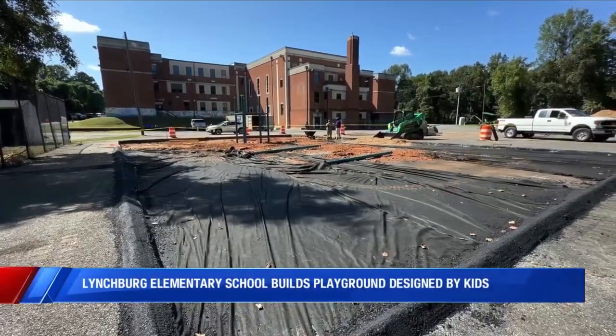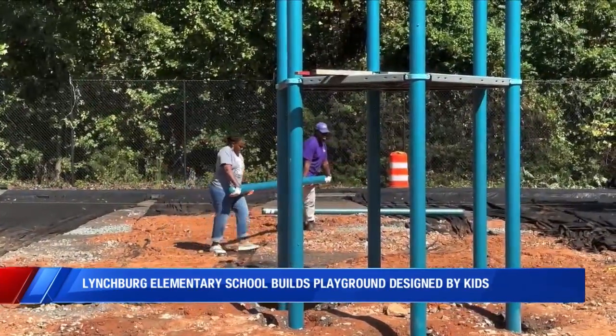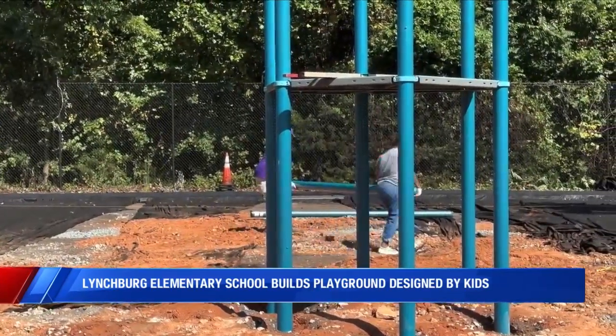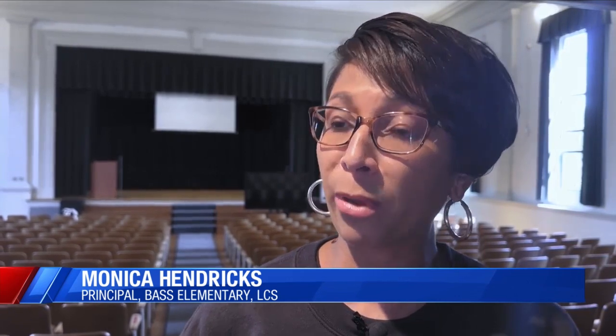William Marvin Base Elementary School put their finishing touches on a new playground today. It's not just for the kids — it's by the kids. The KaBOOM team came out one day and the kids had basically a blueprint, and they were able to design it. They had some very interesting things that they would like to put in the playground.